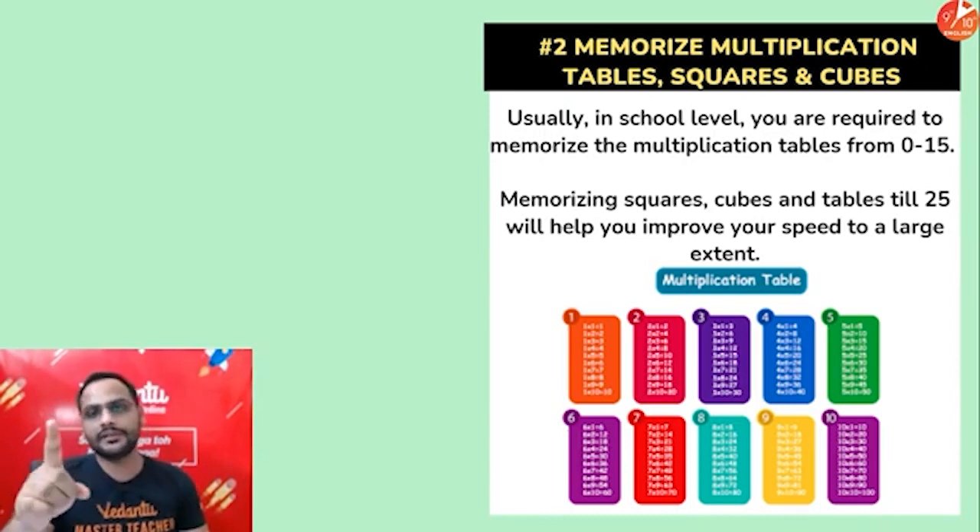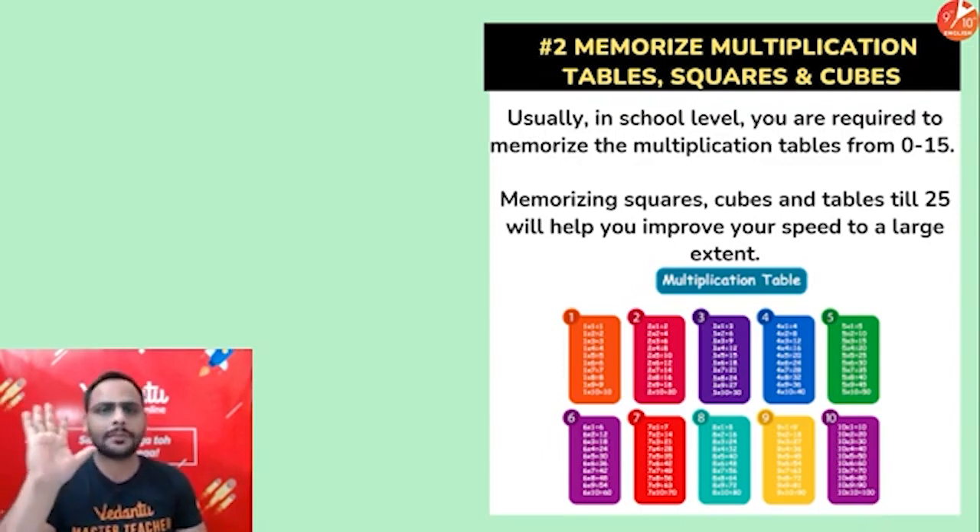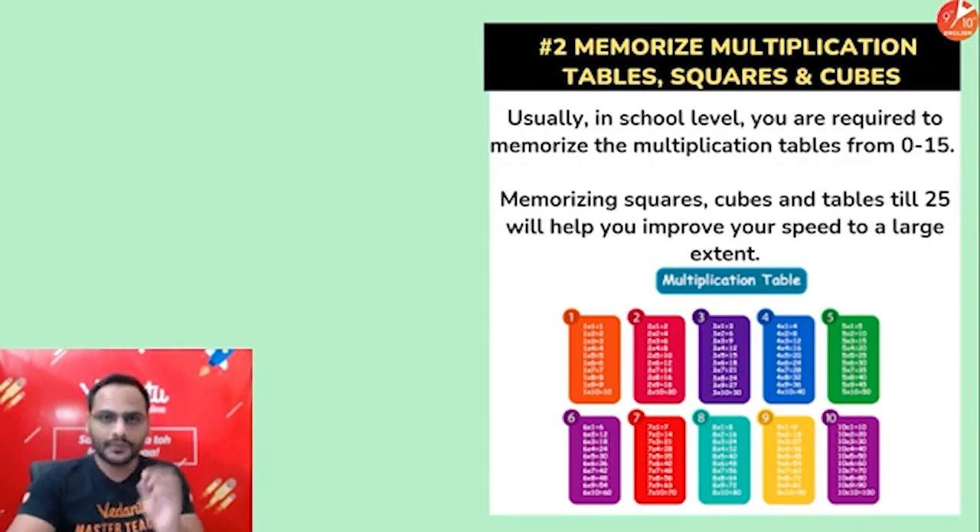Tables help you a lot. Remembering squares and cubes helps a lot in increasing your calculation speed. Try to know tables up to 25, squares up to 30, and cubes up to 15 — that will help you make your calculations quick.